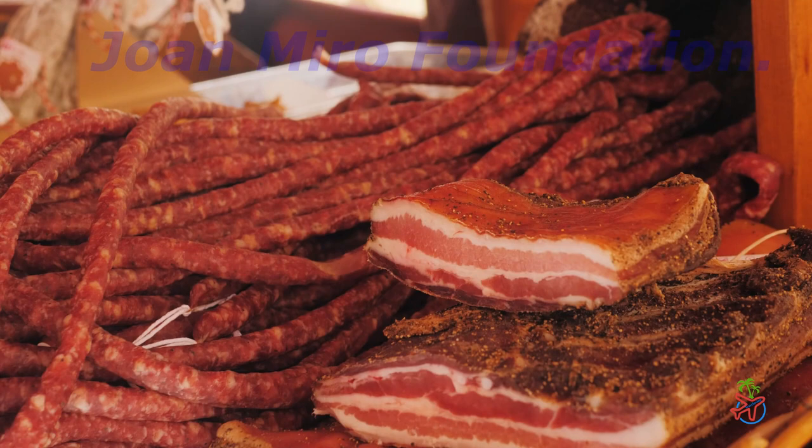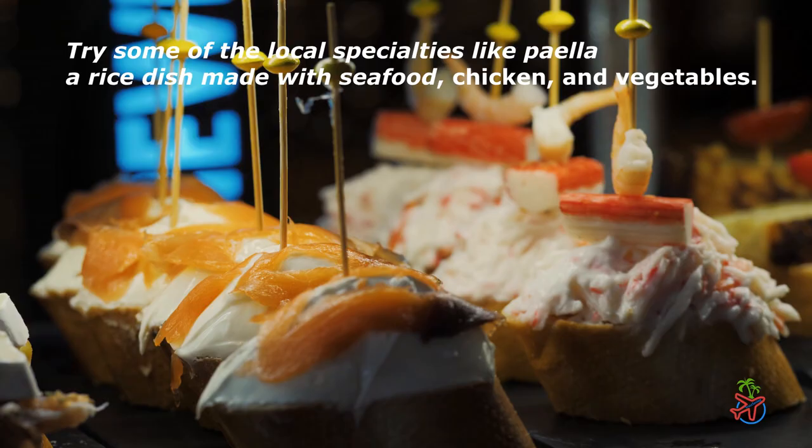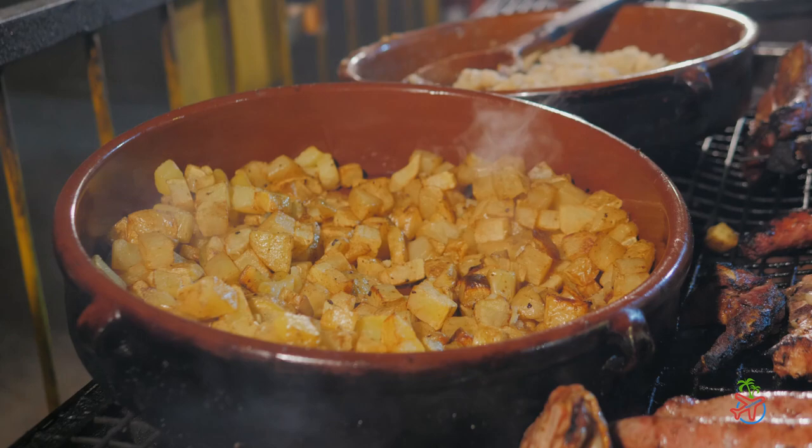When it comes to cuisine, Barcelona is a foodie's paradise. From tapas bars to gourmet restaurants, there's something for everyone. Try some of the local specialties like paella, a rice dish made with seafood, chicken, and vegetables. And don't forget to try the famous Catalan cuisine like pan con tomate — bread with tomato and garlic — and patatas bravas, a dish of fried potatoes with a spicy tomato sauce.